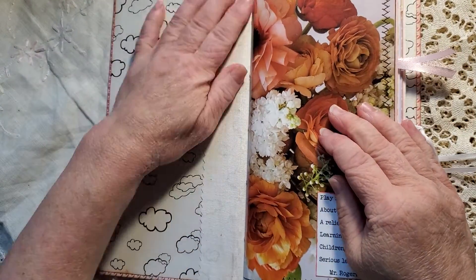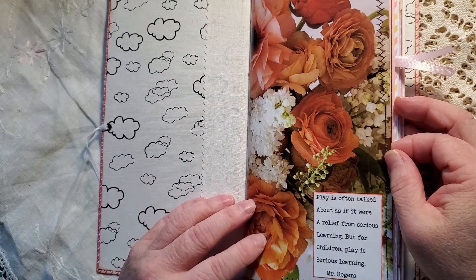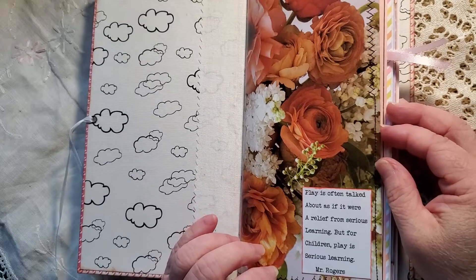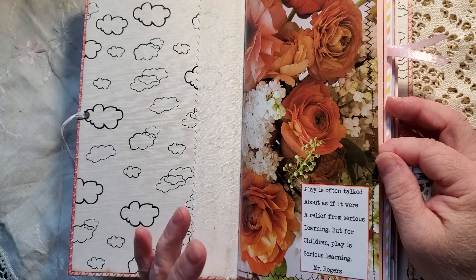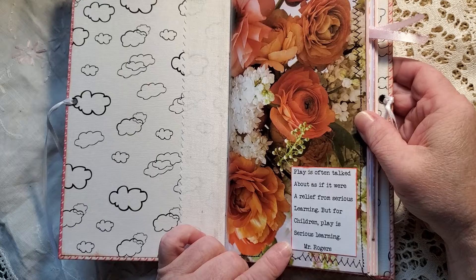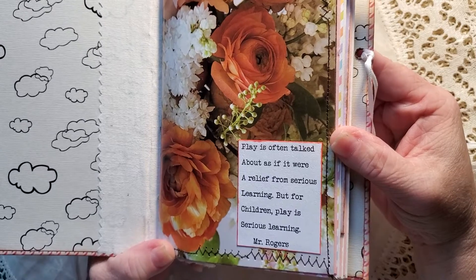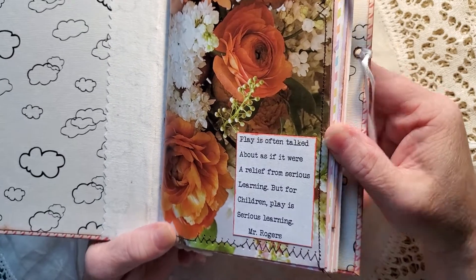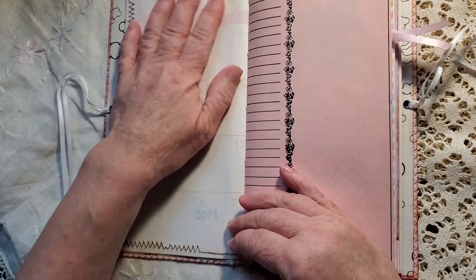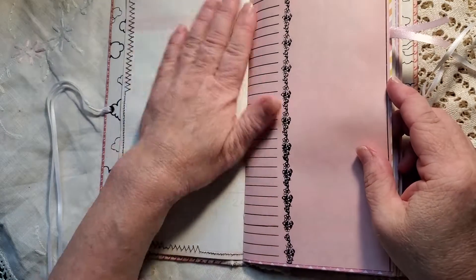I hope everybody's doing well today. It's really rainy and overcast — supposed to be like this all weekend, makes it very difficult to film. I've gathered from Pinterest and Google baby-type quotes. This one: 'Play is often talked about as if it were relief from serious learning, but for children, play is serious learning.' Mr. Rogers said that. This is an old calendar page backed with some vintage typewriter paper and then sewn around, so she's got that journal space there.